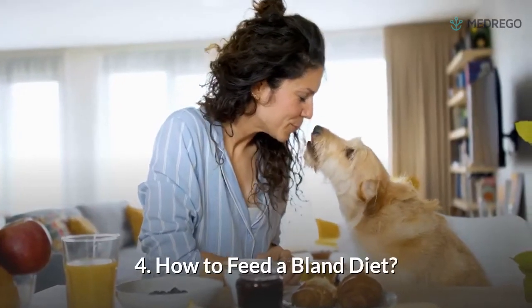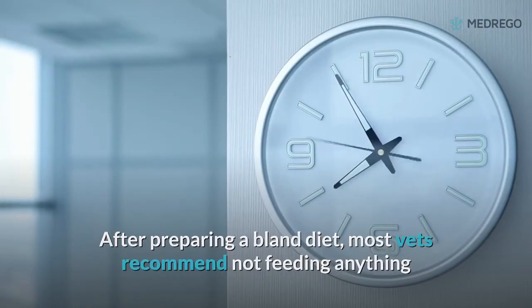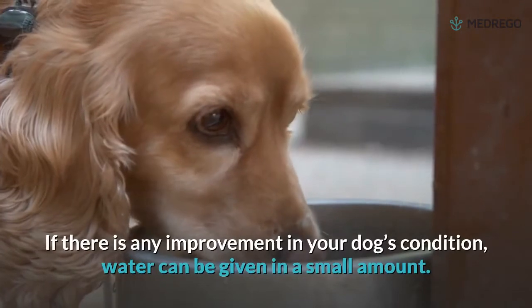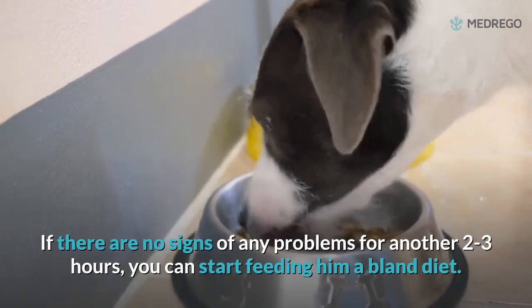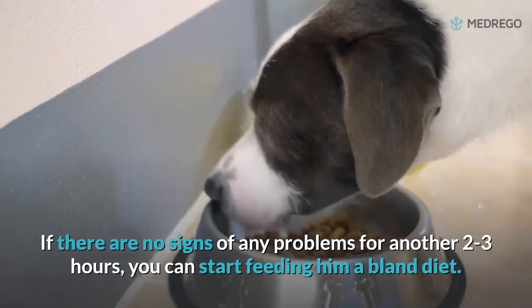4. How to feed a bland diet. After preparing a bland diet, most vets recommend not feeding anything for at least two to three hours after your dog vomits or has diarrhea. If there is improvement in your dog's condition, water can be given in a small amount. If there are no signs of problems for another two to three hours, you can start feeding him a bland diet.